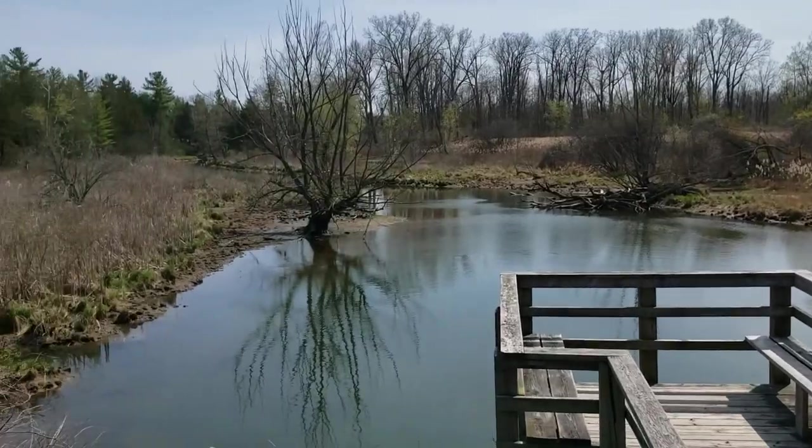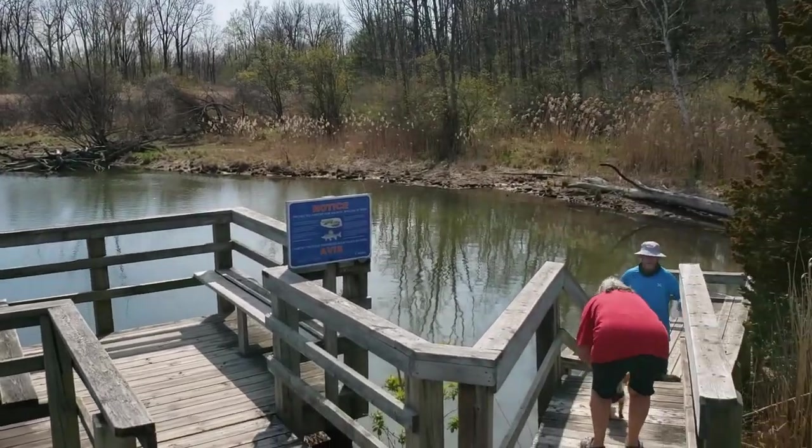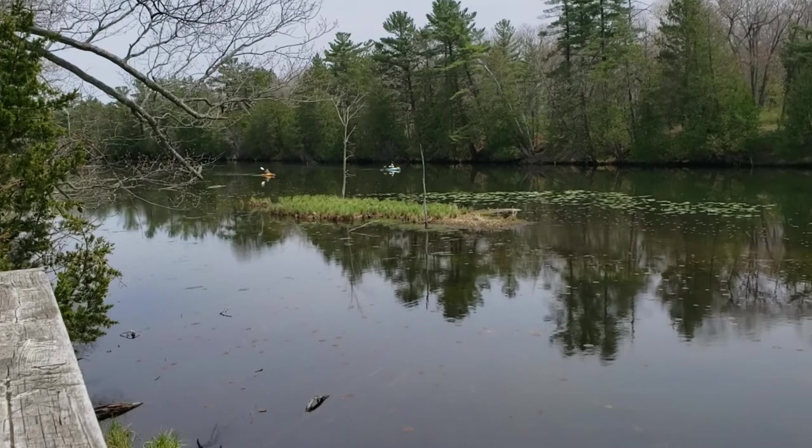Speaking of winter, this is one of the more popular places in Ontario for cross-country skiing. Visit during late October and early November to enjoy the breathtaking fall colors of the trees.